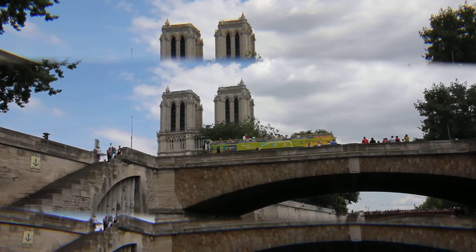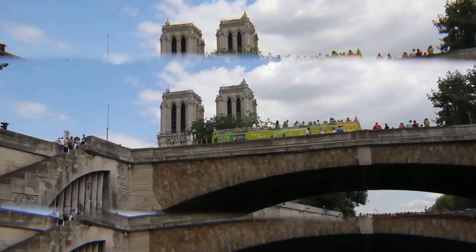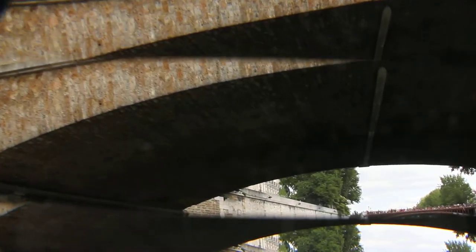Just after the Petit Pont, on your left, you will be able to see the Notre-Dame Cathedral — the Gothic Jewel of Paris.